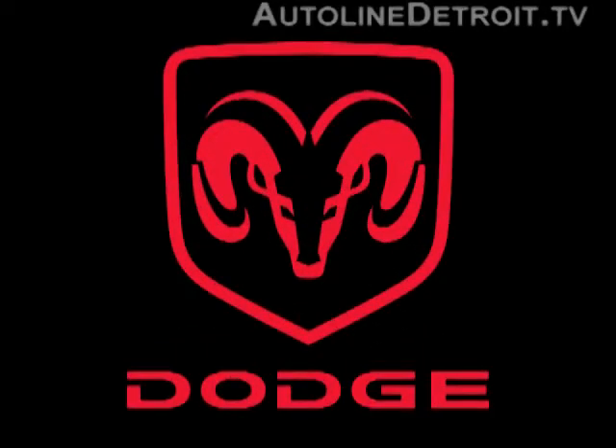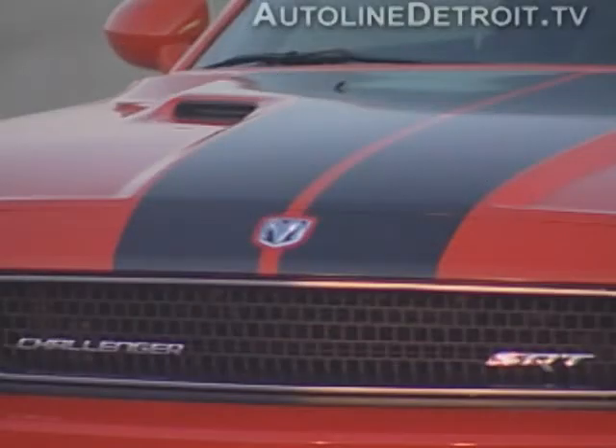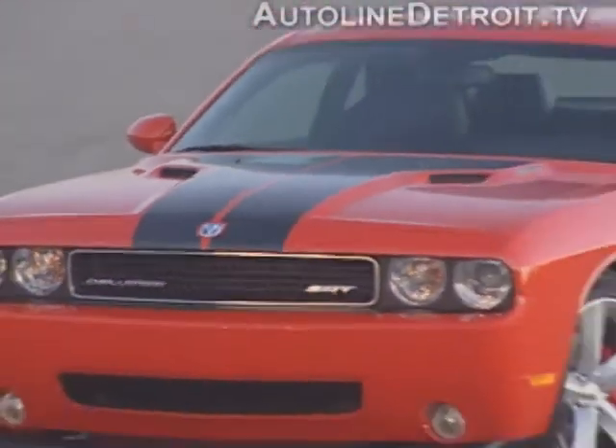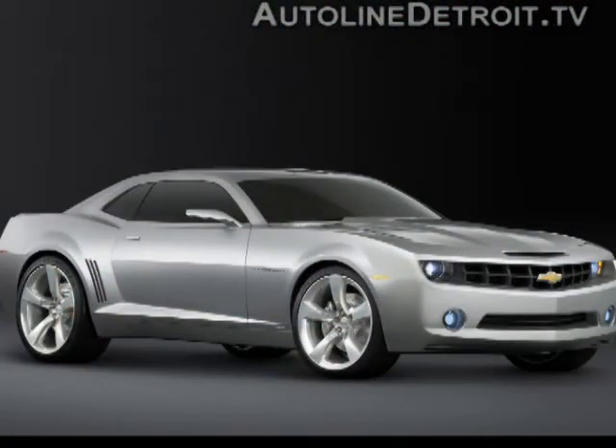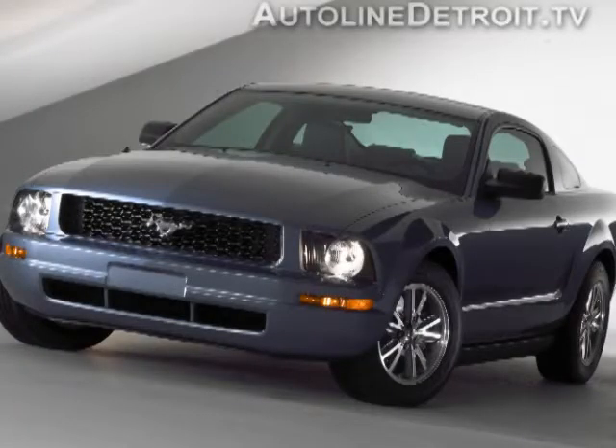Dodge is storming back into the Pony Car segment with the all-new Challenger. It's a monster of a car with tons of power and a bold design. Chevy and Ford had better pay attention because Mopar's latest muscle is one hot car.